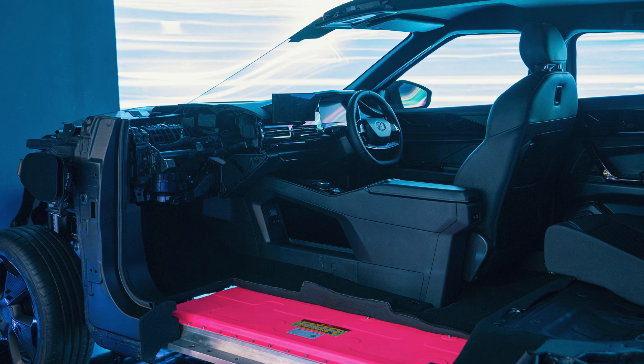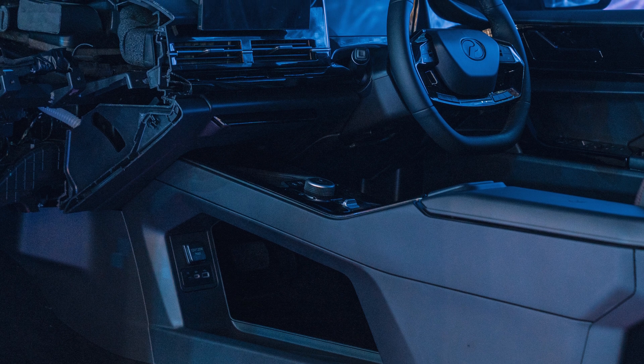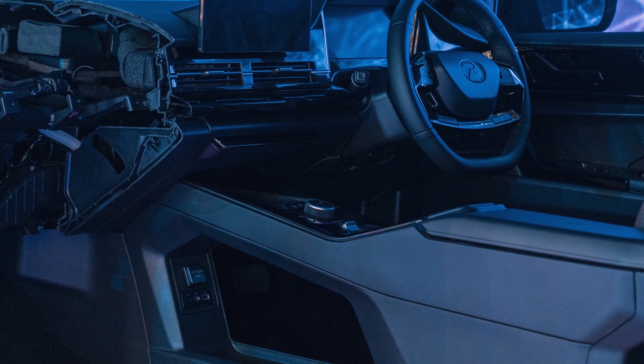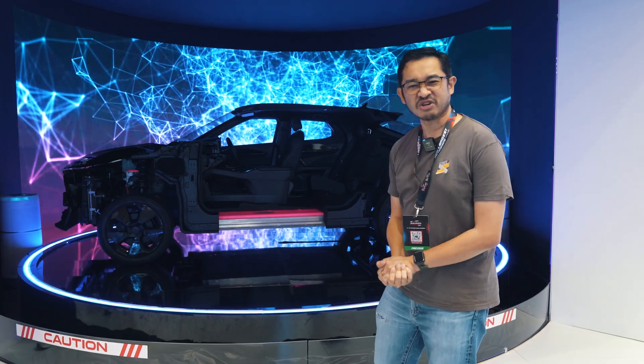This is a dedicated EV platform, and you can see it has a flat floor. The interior looks pretty spacious, and there's an underfloor storage compartment in the middle. You also have a rotary dial for the gear selector.